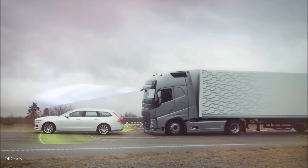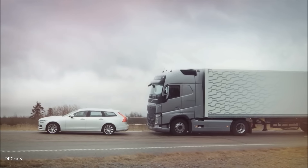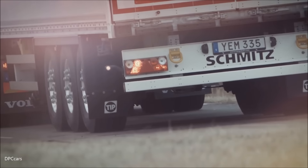If an unexpected situation emerges, the system kicks in and puts a definite stop to the truck.